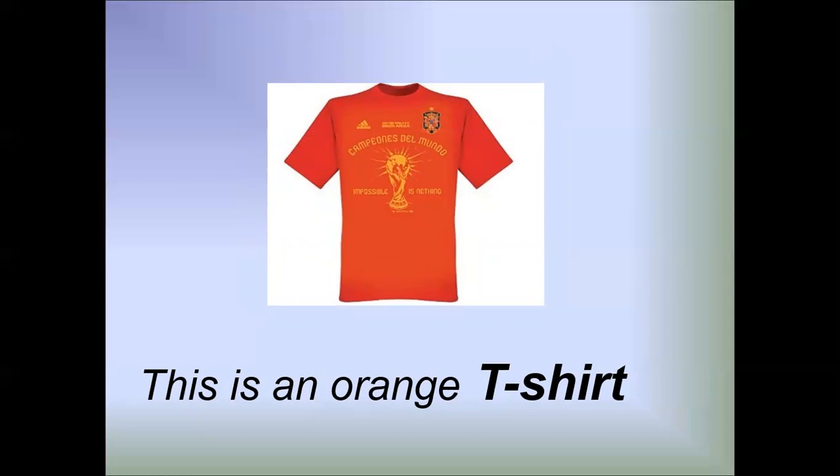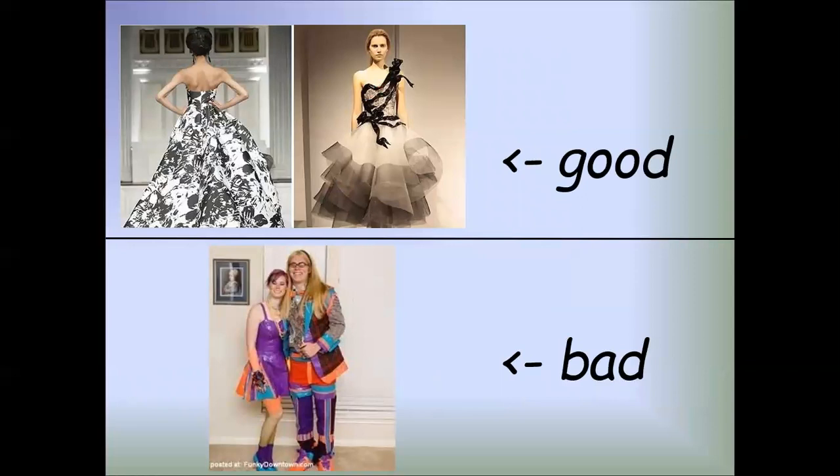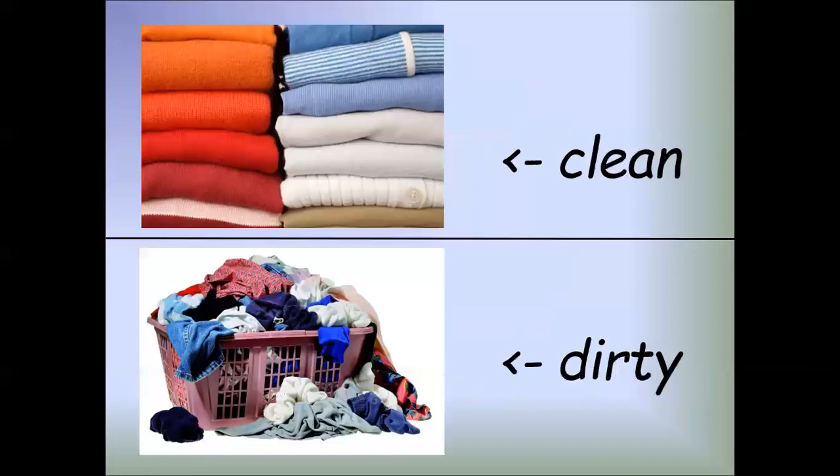This is an orange t-shirt. Good, but clean, dirty, clean, dirty, expensive, cheap.